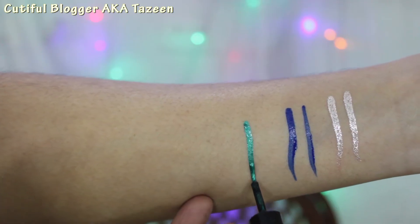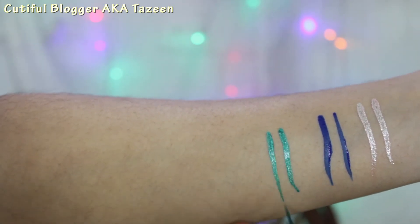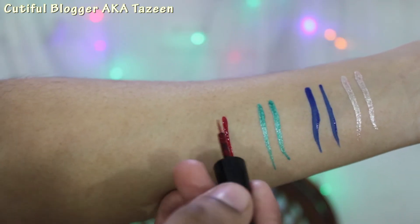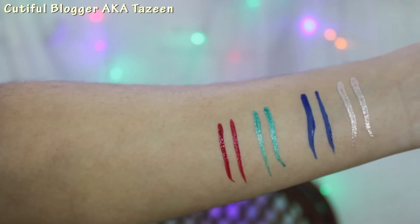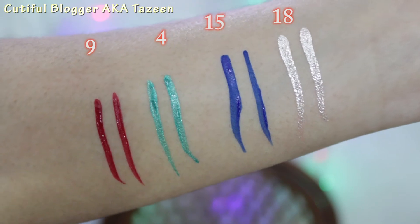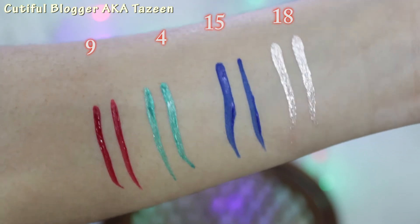The next one is shade number 4. This is a beautiful sea green kind of green — a beautiful shade. Next one I have is shade 9. This is a red. The red one has glitter but very, very little, not visible from far that you are wearing any red glitter eyeliner.